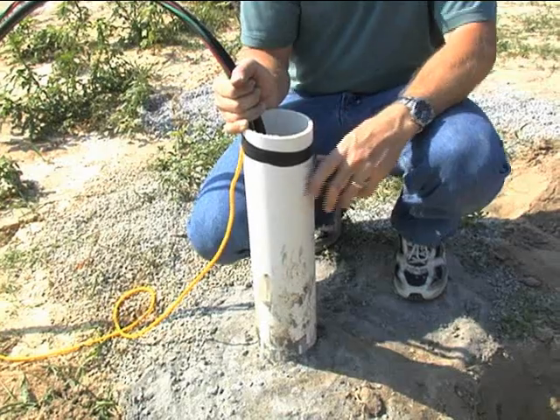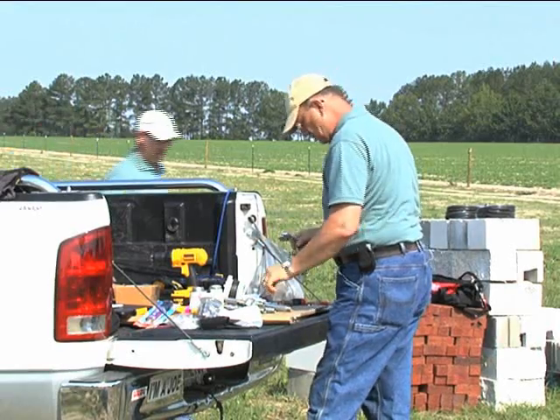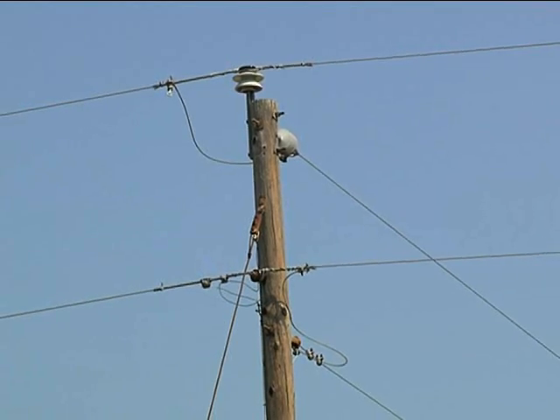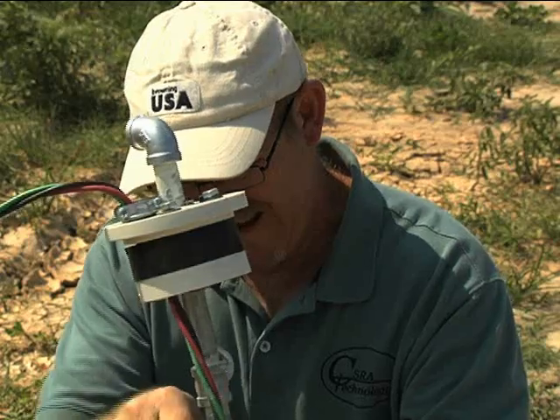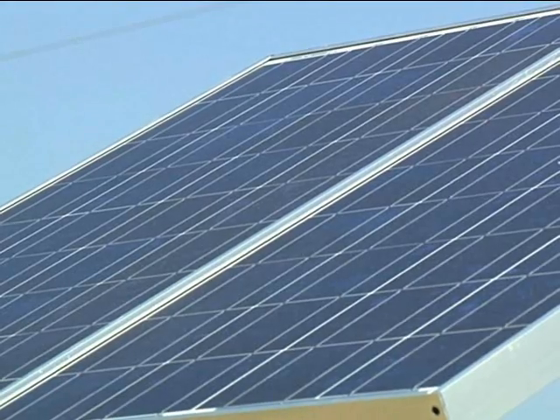Since Blackburn had already had the well, the next step was easy. "It gives me a chance to water cattle without being hooked to the grid. We're looking at a payback of about a year and a half for the technology, and then after that, basically, we're getting water for free as long as the sun shines."